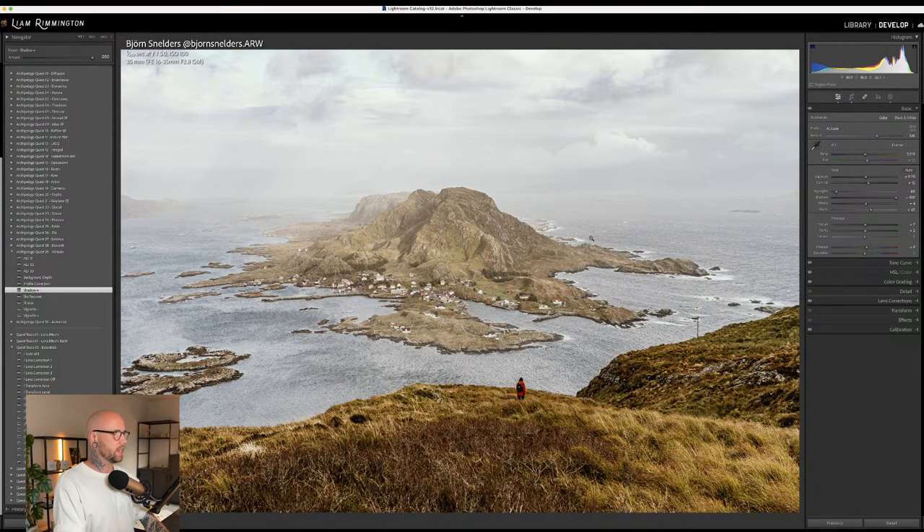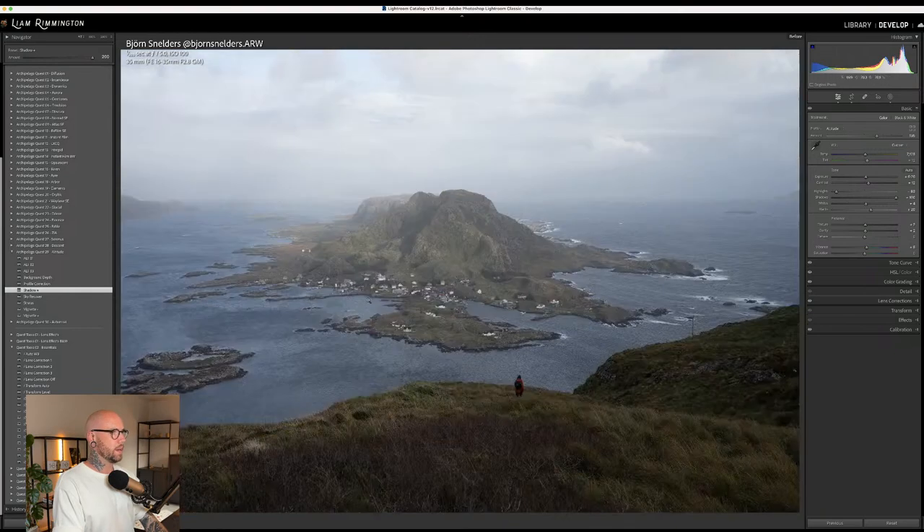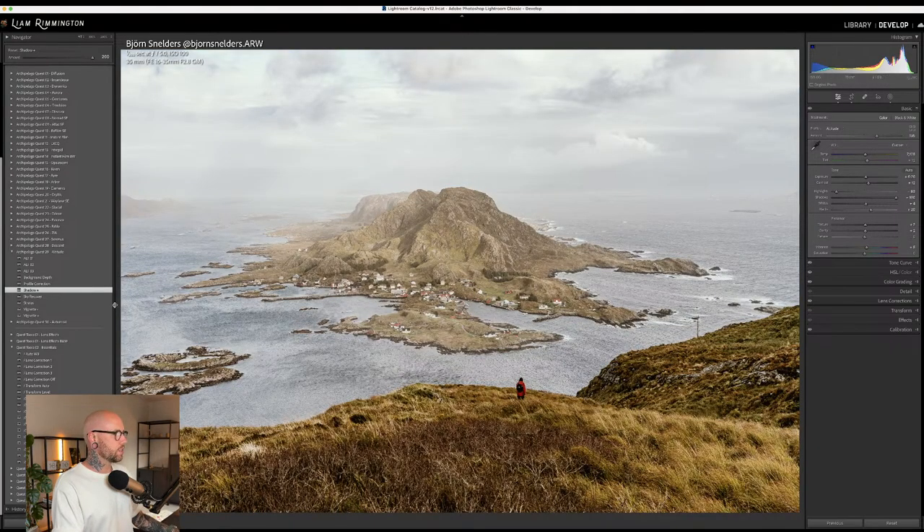I'll bring the overall exposure down a bit more, then increase shadow plus all the way up. That's looking good — there's the before and after. Stratus blooms the highlights: rather than having a lot of highlight detail, if you want something with a more artistic feel with soft blooming, that's what stratus does. You can see the sky becomes nicely bloomed with a misty effect. I'll add a little of this at 100, then go back to sky recover and increase it to 200, bringing detail back while keeping that softening for more atmosphere.